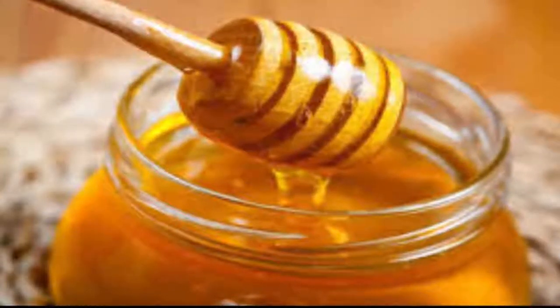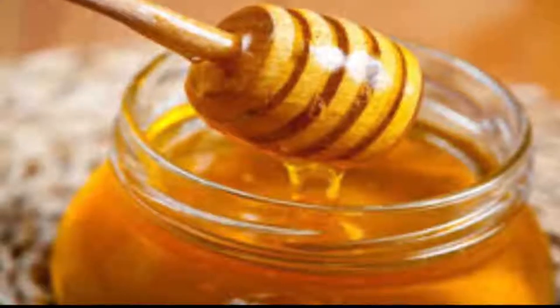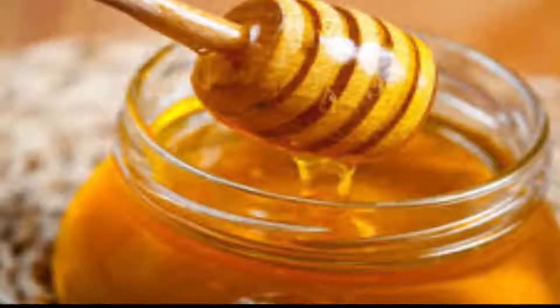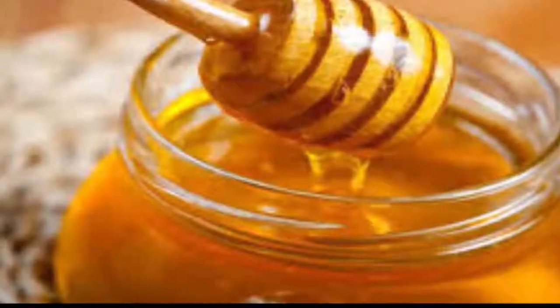Honey also contains numerous minerals such as iron, calcium, sodium, zinc, potassium, and phosphorus. Honey has been scientifically confirmed to be able to lower stress and regulate blood cholesterol levels. Use raw honey only.